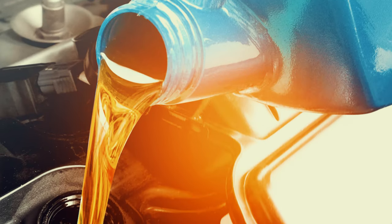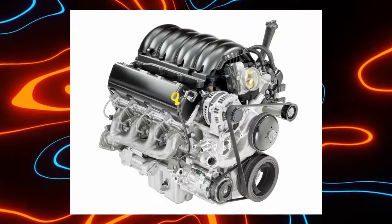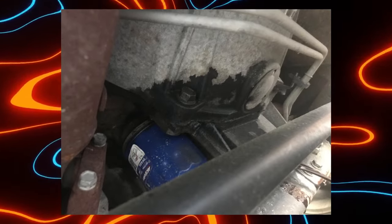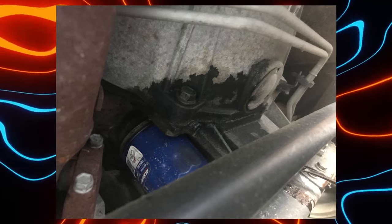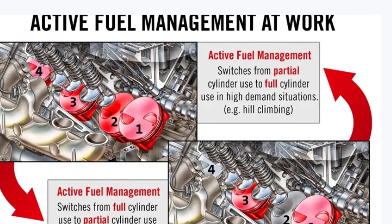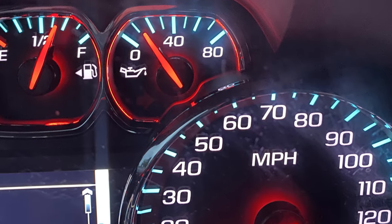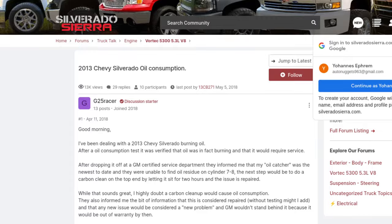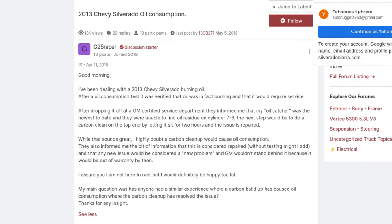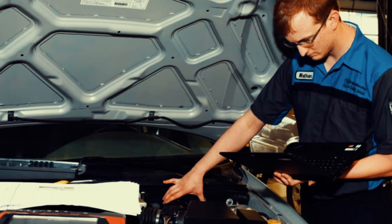Excessive oil consumption is a prevalent issue in GM trucks manufactured between 2007 and 2013. This problem arises from leaking piston rings in the 5.3-liter Vortec 5300 engine. The oil escapes through these rings and enters the combustion chamber where it either burns off or forms carbon deposits. The questionable active fuel management, or AFM, system exacerbates the situation. Furthermore, the oil monitoring system fails to alert drivers until it's too late to prevent engine damage. Some truck owners reported burning through as much as a quart of oil in just 1,000 miles. If left unaddressed, this issue could impact other truck systems such as the catalytic converter. For optimal results, seek professional assistance for your Silverado.